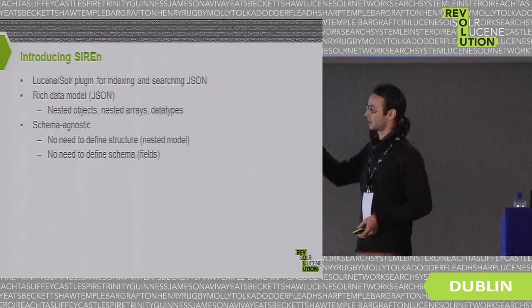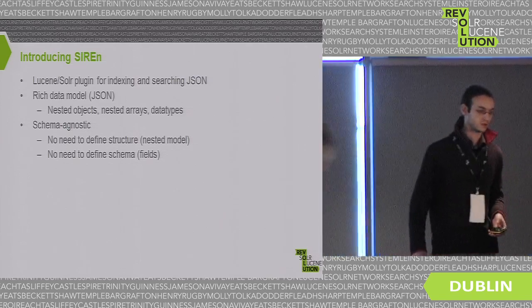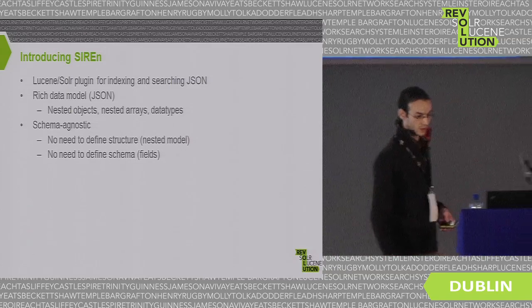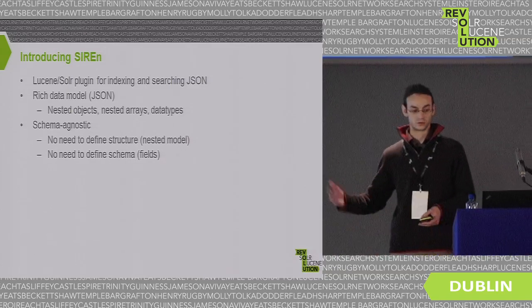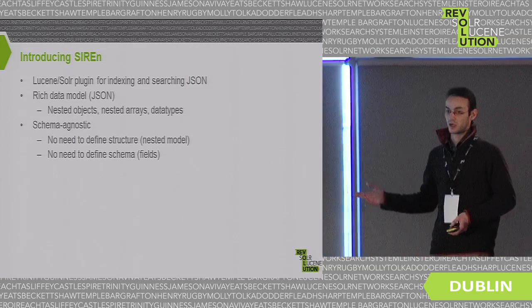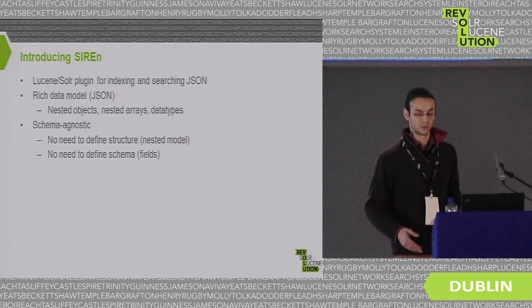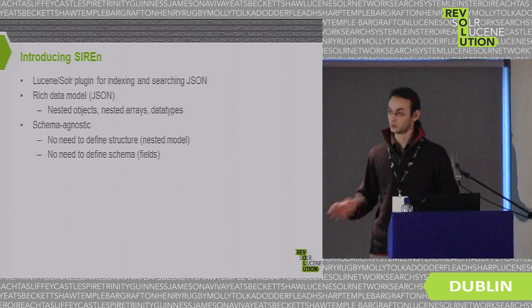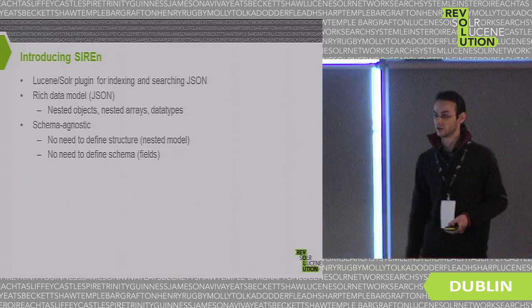To introduce Siren: it's a plugin to Lucene and Solr that allows you to index and search arbitrary JSON documents. JSON is a rich data model — nested objects, nested arrays, and data types like integer and float. It's completely schema-agnostic, so you can push various JSON documents to the system and it will index them without any configuration.